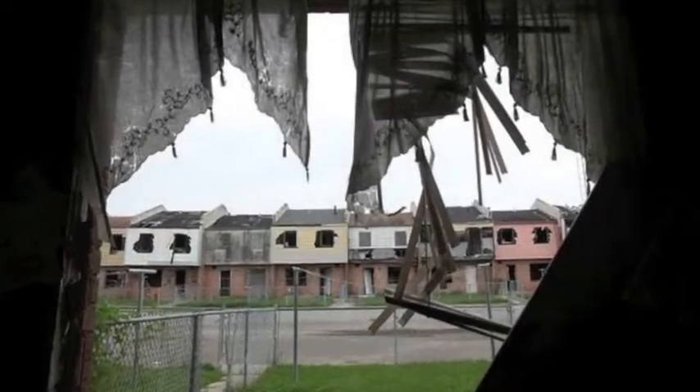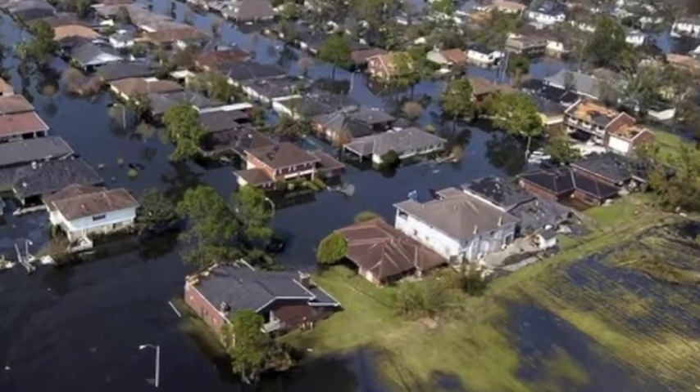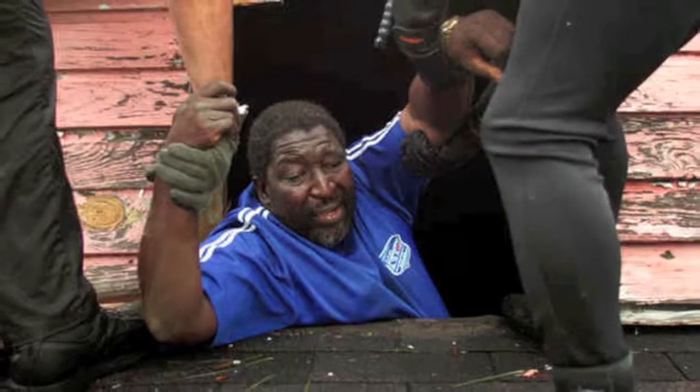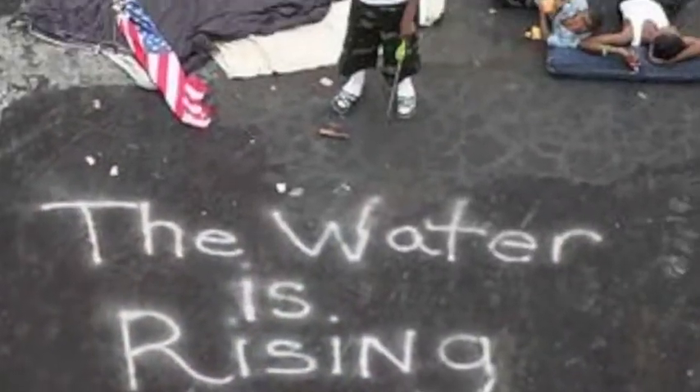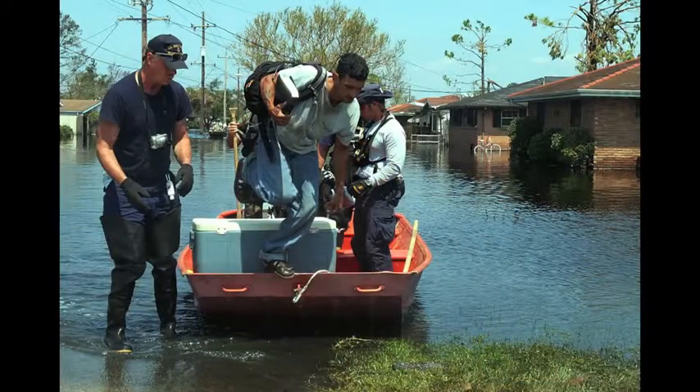Imagine being all alone, surrounded by devastating flooding like this, with no way to contact anyone. You're confined to your tiny attic, and if the water gets any higher, you'll be forced to seek refuge on the roof. How will you find shelter? Or food? How will anyone find you?